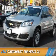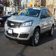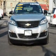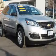Presenting the 2015 Chevrolet Traverse. It's powered by all-wheel drive, a 3.6-liter six-cylinder engine, and a six-speed automatic transmission.